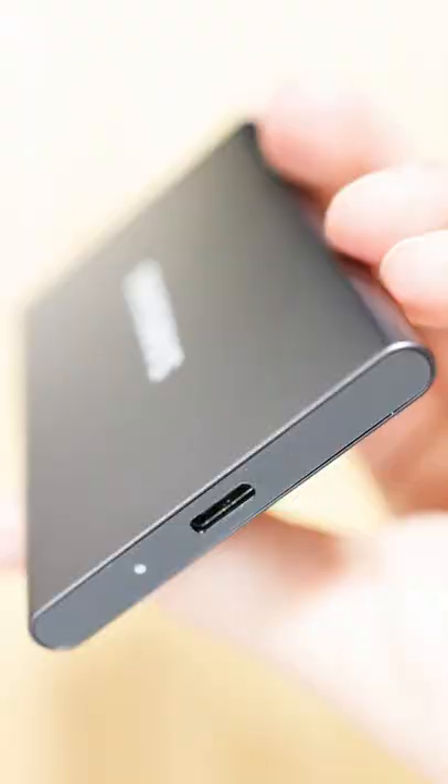Want to expand your storage with an external SSD? This is an interesting comparison. These are ready-made SSDs: the Crucial X8 and the Samsung T7. Both have two terabytes of storage and cost between 200 and 235 euros.